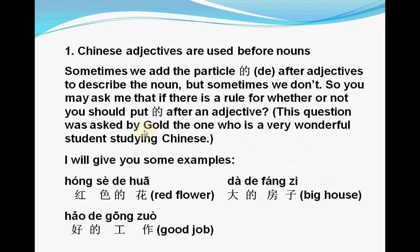So let's see these Chinese adjectives. First, I need to mention that Chinese adjectives are used before nouns. In this situation, when we translate from English to Chinese, sometimes we add the particle 的 after adjectives to describe the noun, but sometimes we don't. You may ask if there is a rule for whether or not you should put 的 after an adjective.